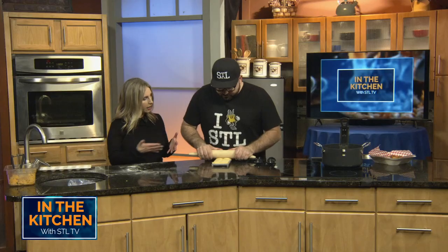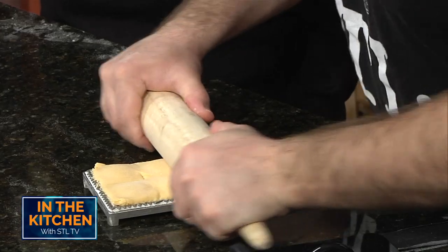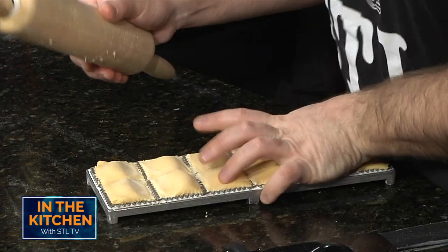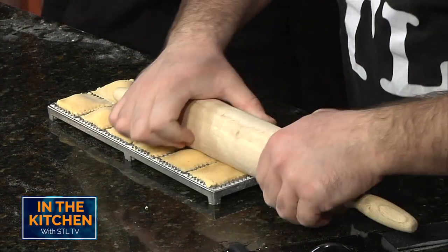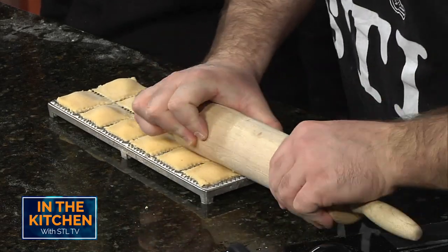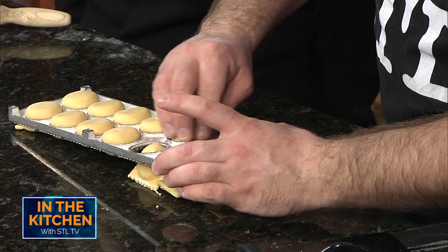Welcome back to In the Kitchen on STL TV. Now when we left off, Chef Matthew from STL Toasted and I were making buffalo chicken ravioli. Now what are you working on here — you're making it a little work of art. Yeah, we're cutting out the raviolis here. You've got this in a much larger format to produce for the process. Yeah, so I've got one mold here but we do at least like twelve molds — we make like 144 raviolis at a time per tray that we make.